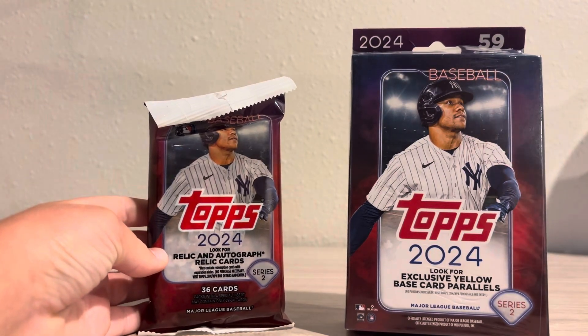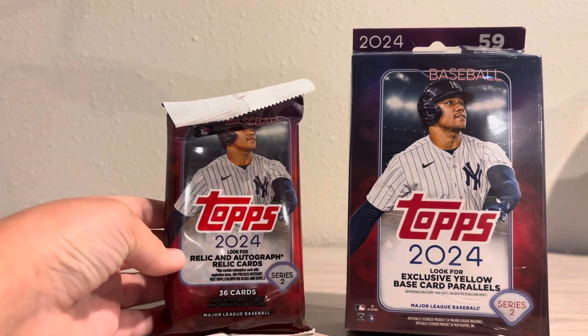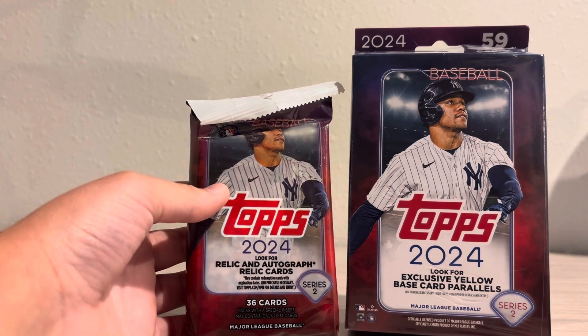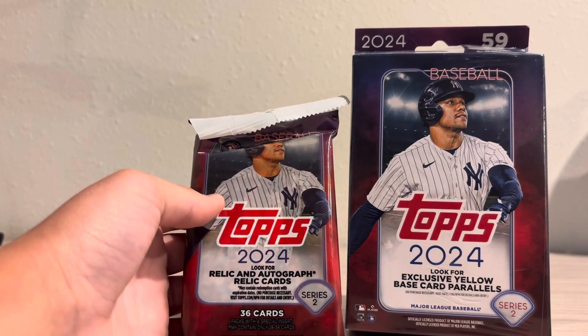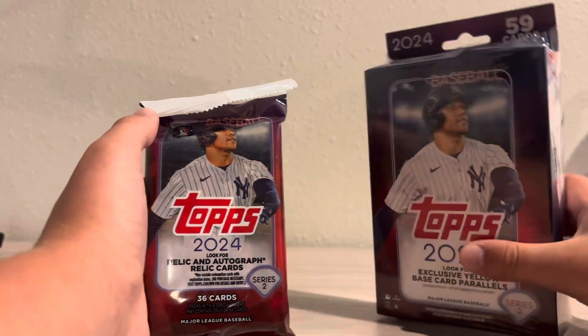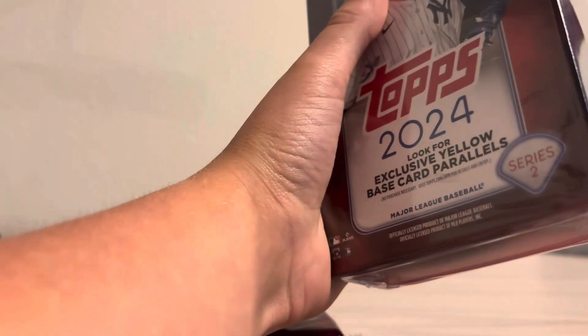Welcome back to a brand new video. Today I'm starting a new challenge with $40 total — I'm taking $20 and putting it into packs, and taking the other $20 and spending it on eBay. We're gonna see which method gets me to a thousand dollars quicker. I already purchased things on eBay and there'll be a video on my YouTube soon about it. Here I just got some 2024 Topps from my local Walmart to start our challenge — hopefully some damaged-box luck. What do you guys think will get me to a thousand dollars quicker? Put it in the comments.